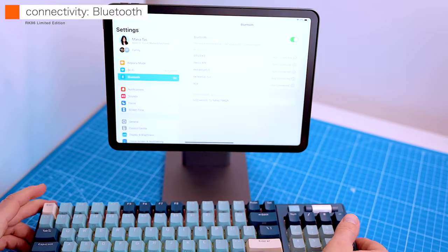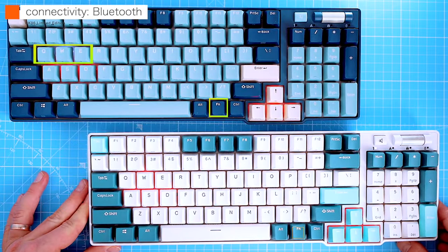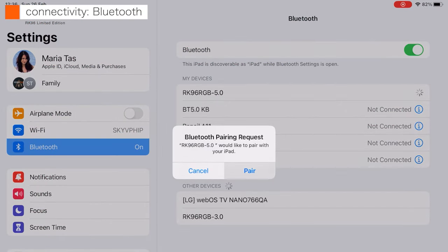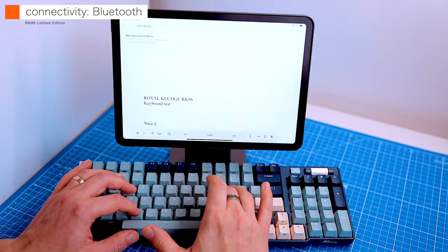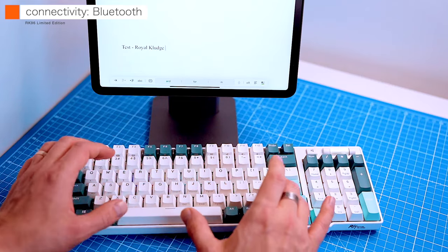For the Bluetooth connection you'll need to switch it on the underside. You can pair the keyboard with up to three devices, each accessed by the function key in combination with Q, W, and E — long-pressing this combination puts the keyboard into pairing mode. I tried this with the iPad Air and everything worked smoothly with no missing keystrokes and no signs of latency.